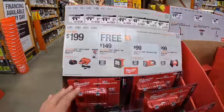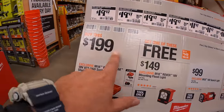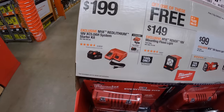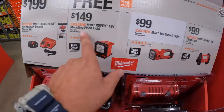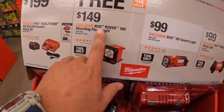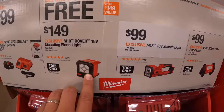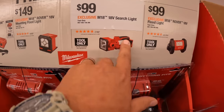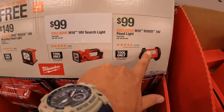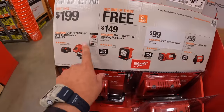They do have a buy one get one (BOGO): $199 for a 5 amp hour battery and a charger, and you get one of these for free. Individually these would cost $149 for the mounting floodlight, $100 for the searchlight, or $99 for the Rover floodlight. But if you get this kit, you get that for free.